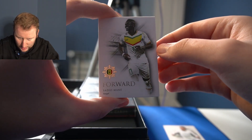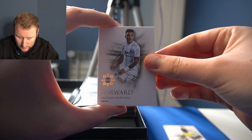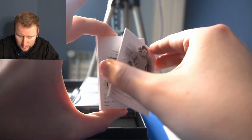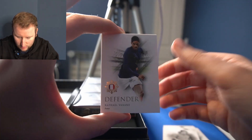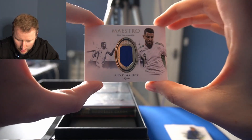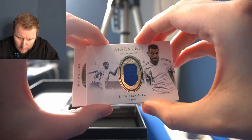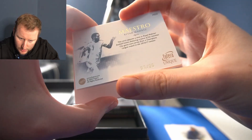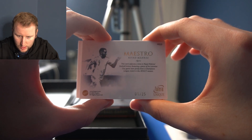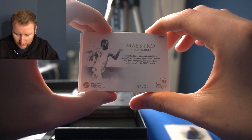We have Sadio Mane in a Senegal kit. We have Lautaro Martinez for Argentina. Oh, the greats — Roberto Baggio, that one's unnumbered. Rafa Varane. Oh, patch! Riyad Mahrez for Algeria — nice patch. This is game-used memorabilia. This card captures a time in Riyad Mahrez's football history, featuring a piece of his Leicester City game-worn jersey from a Champions League match in the 2016-17 season, one of 25.